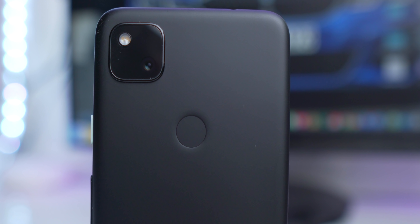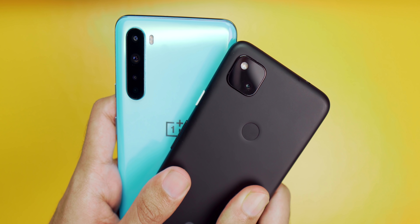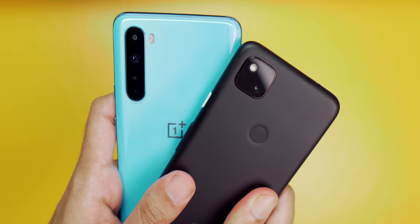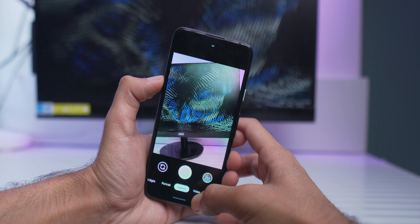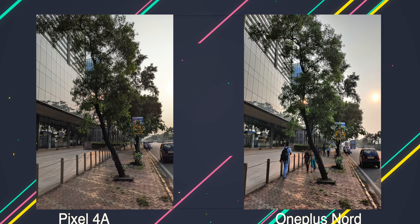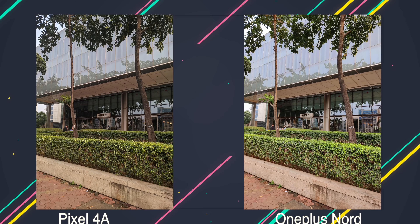Anytime someone mentions Google Pixel, the first thing that comes to mind is the camera. While phones today sport triple or quad cameras, the Pixel 4a has a very modest setup: a single 12 megapixel sensor on the back and a single 8 megapixel sensor on the front. That's it. And still, this phone takes better photos than 90% of smartphones out there. Google is using a 2-3 year old sensor, but the software processing has improved so much that every time you click a photo, you're going to be happy.